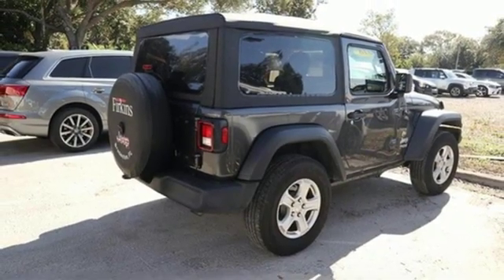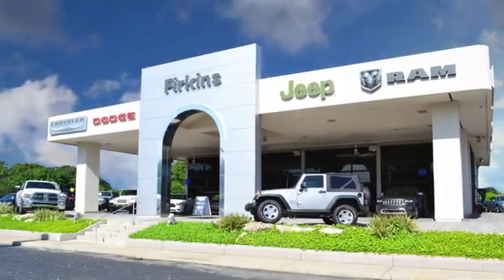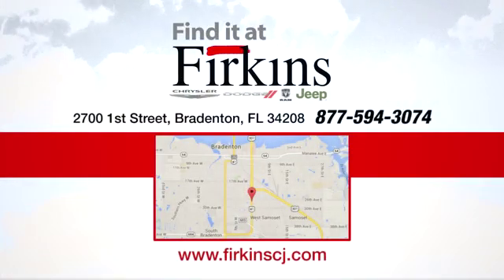The time is now. See it for yourself today. Find it at Perkins – come see us today. We're located between the Red Barn Flea Market and the DeSoto Mall on First Street.